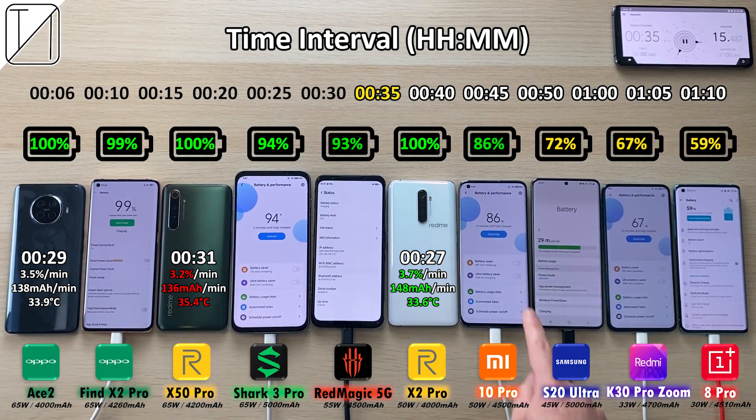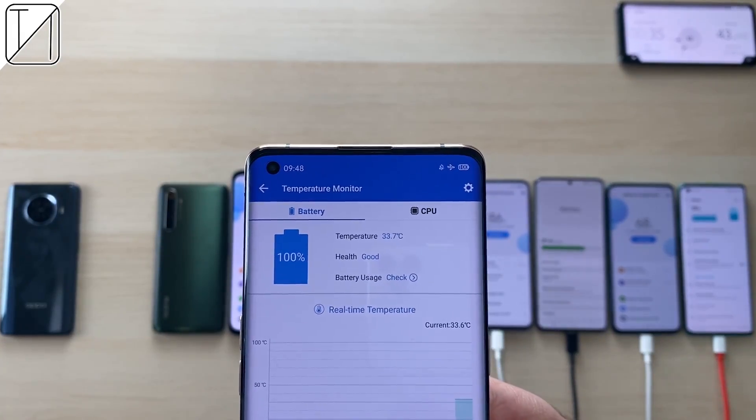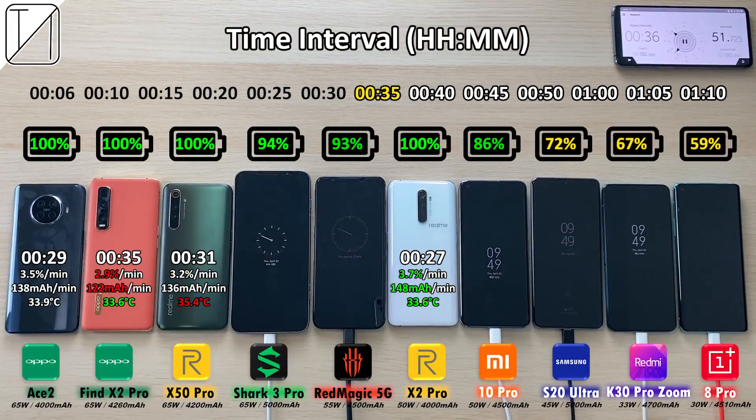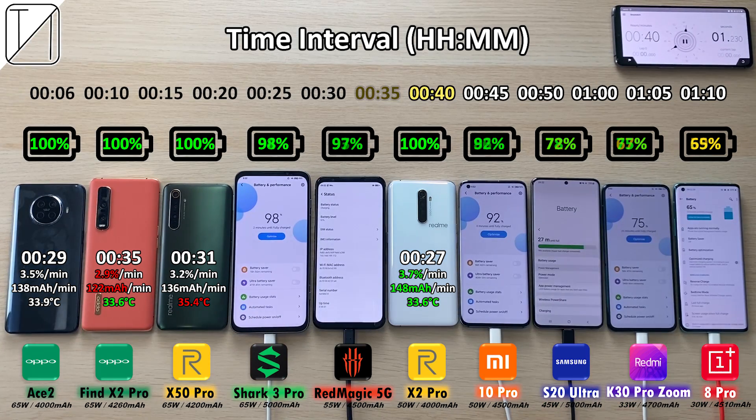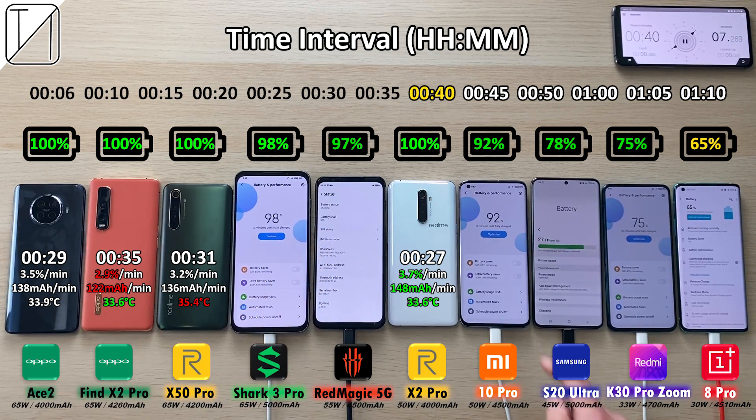After 35 minutes, the Find X2 Pro hits 99%, about to clock out. The Samsung is on 87% and the OnePlus is stone cold last at 59%. The Oppo Find X2 Pro clocks out at 100% after just 35 minutes — 33.7 degrees Celsius, 2.9% per minute, 122 mAh per minute. Coolest phone so far at 33.6, tying with the X2 Pro.